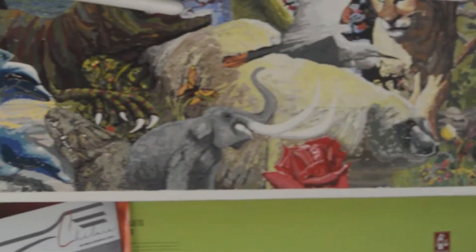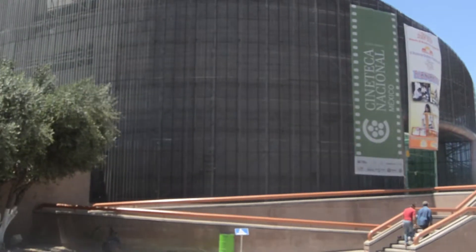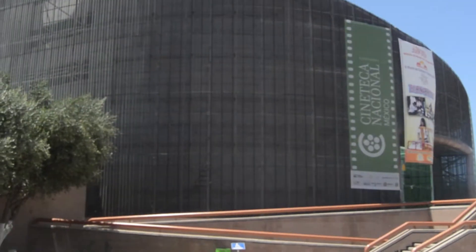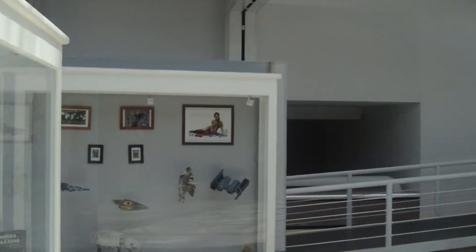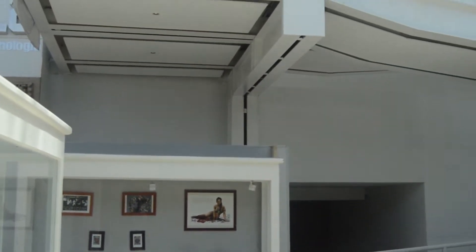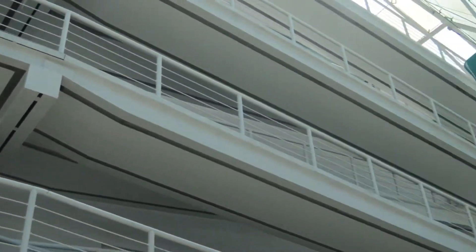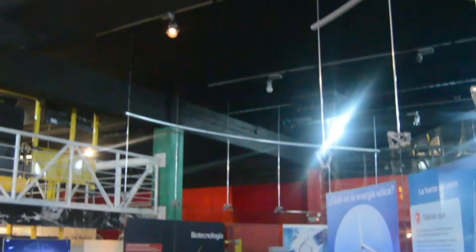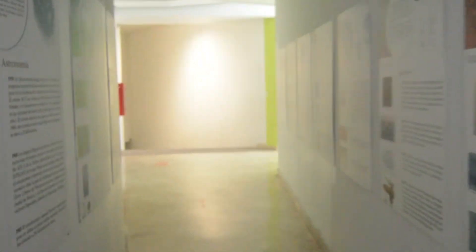La construcción de este museo se realizó en lo que fuera la antigua central camionera de la ciudad de Chihuahua. Por ello, se aprovecharon al máximo los elementos estructurales existentes. La idea principal del proyecto es reflejar la semilla, por lo que se tuvo que construir una estructura triodésica que recibiría una cubierta de lámina de cobre ondulada y perforada, además de una estructura metálica de apoyo para el domo de cristal curvo, primero en su tipo en Chihuahua.